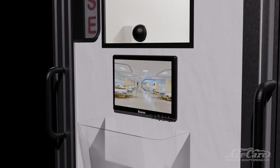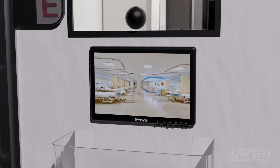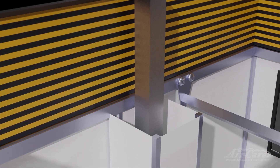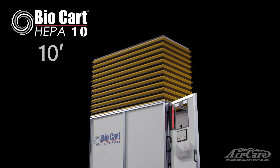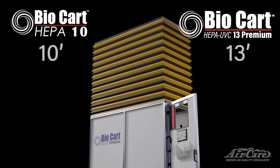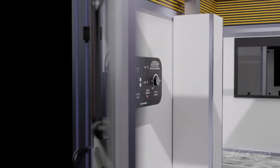Each BioCart includes motorized lifts to raise the fire-retardant black and yellow bellows to the height of the work area. The BioCart 10's bellows reach up to 10 feet, while the BioCart 13 Premium rises to 13 feet. The bellows are easily raised and lowered using the control panel.